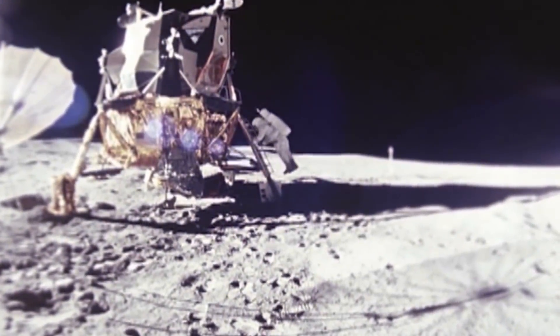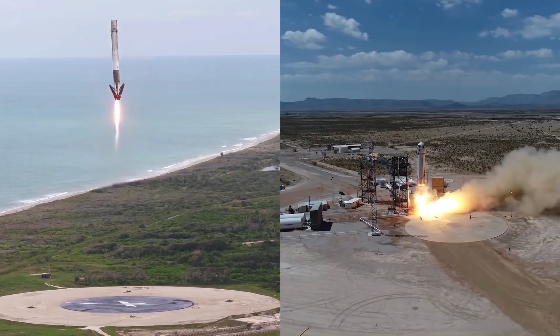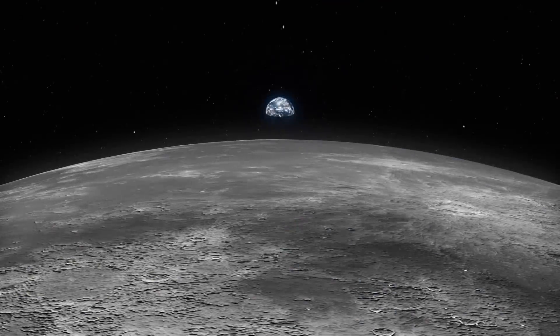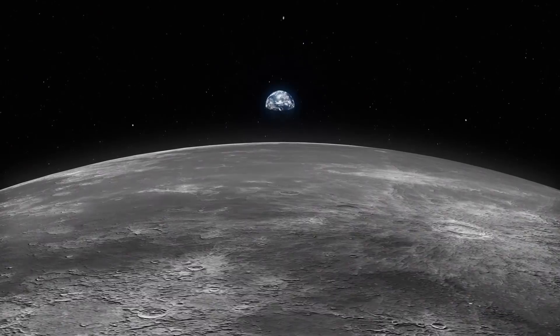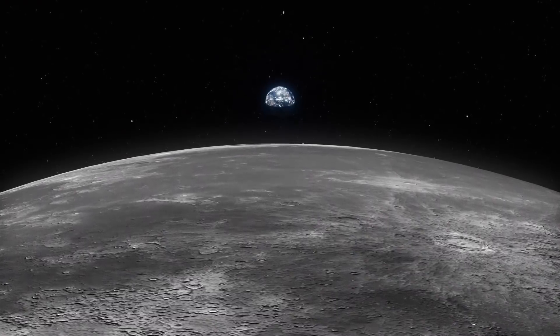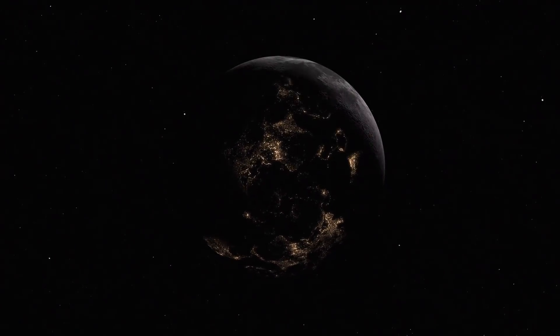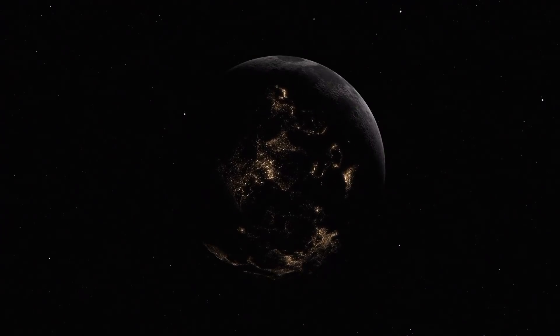Ever since man landed on the moon, we've been dreaming of colonising it. We have the technology to get there — the only thing standing in our way is the cost of sending materials to the moon. While companies like SpaceX and Blue Origin are aiming to reduce the cost of rocket launches, the real challenge will be using the materials available to us on the moon. Luckily, the moon has no shortage of raw materials to exploit, but new technologies will need to be developed to extract them efficiently. This would give a lunar colony the materials necessary to build and expand, and more importantly stimulate a lunar economy where it can sell materials like rocket fuel and rare metals.